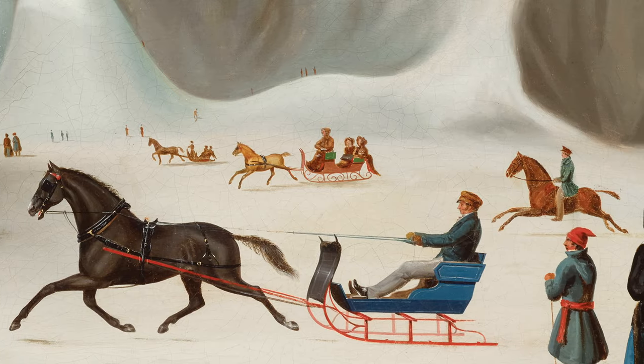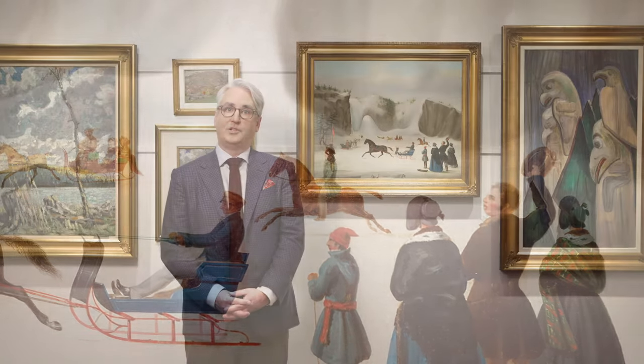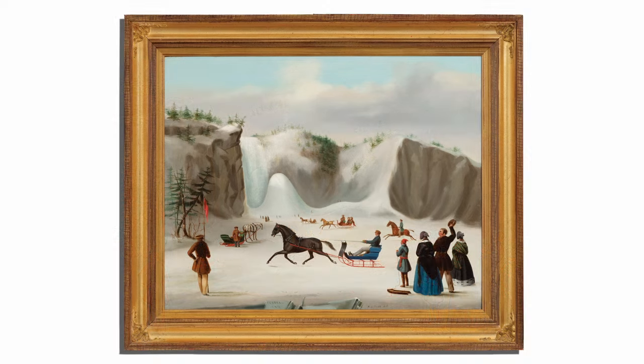The fame and popularity of this artwork would lead to further Todd paintings depicting other proud owners of horse carriages in front of Montmorency Falls, with examples in the collections of the National Gallery of Canada, the Art Gallery of Ontario, and Power Corporation. This rare canvas by Robert Todd is featured in Cowley Abbott's auction of artwork from an important private collection on December the 6th.